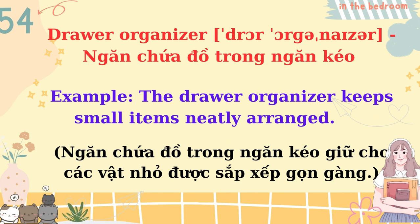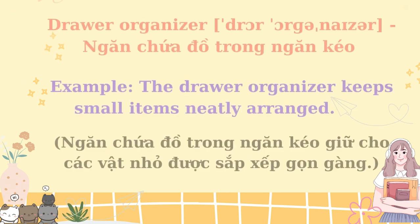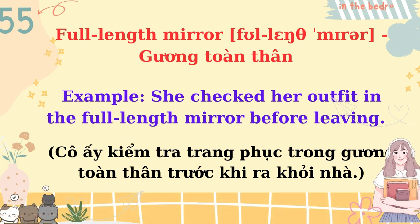Drawer organizer. The drawer organizer keeps small items neatly arranged. Full-length mirror. She checked her outfit in the full-length mirror before leaving.